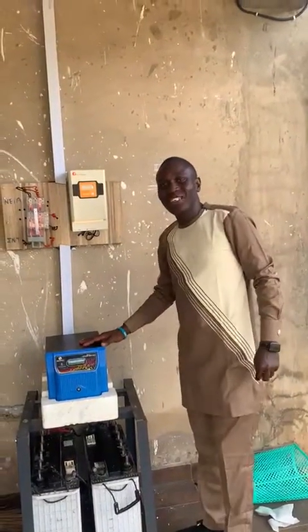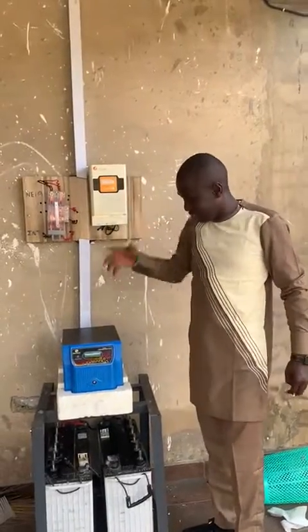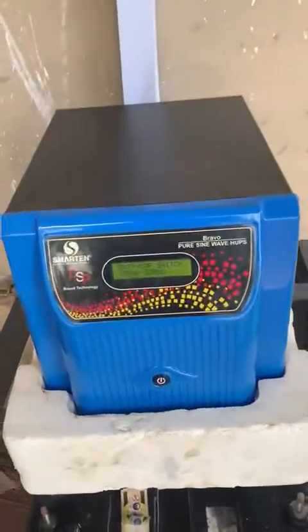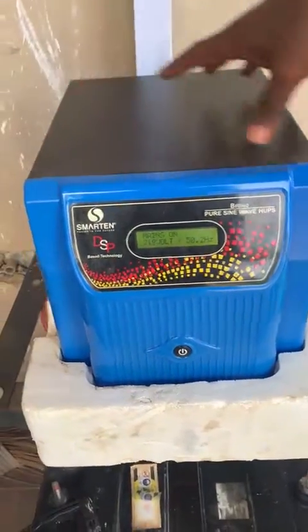Good day everybody. My name is Polatius. This is the 2.5K Nevada that we just re-installed. This is Martin Nevada.